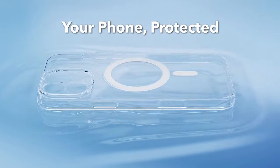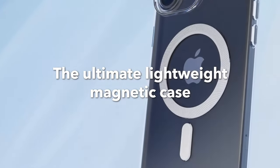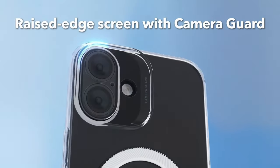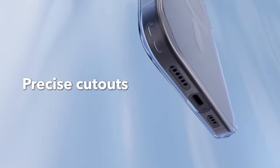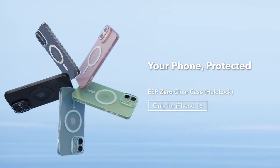The precise cutouts ensure full functionality, including easy access to buttons and ports. Made from clear, scratch-resistant polymer, the ESR0 case combines a comfortable grip with a lightweight, flexible design, making it effortless to install and remove. It's a premium choice for those who want both protection and a minimalistic aesthetic.